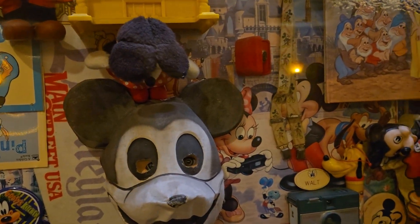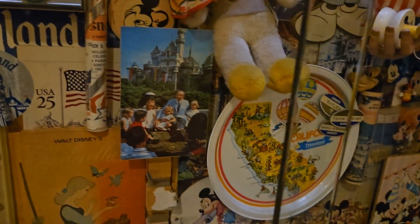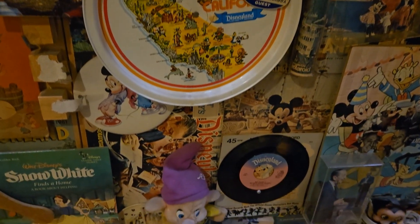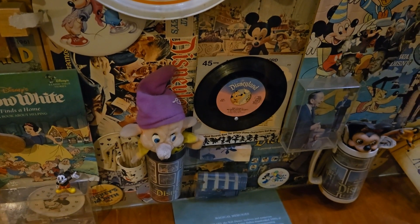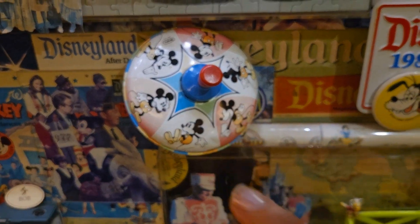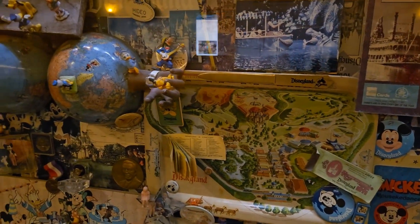Absolutely the stuff of nightmares! This is like the best game of I Spy — do you spy any of your childhood favorites in this memorabilia case? Let me know in the comments below! I used to have that little spinning top when I was little — where you push it. And all the records — I still have a lot of the records. I love it!